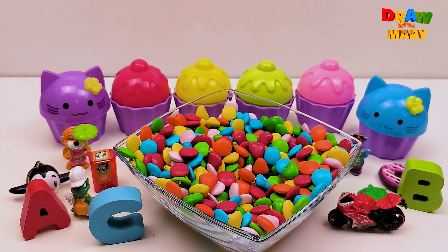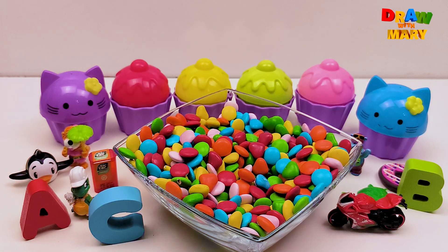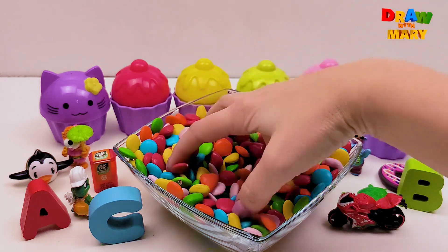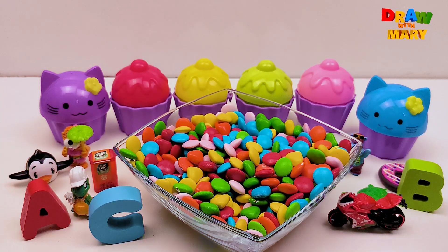Super! How many bright colorful toys and letters we found in our rainbow candies. Thank you for watching, goodbye!